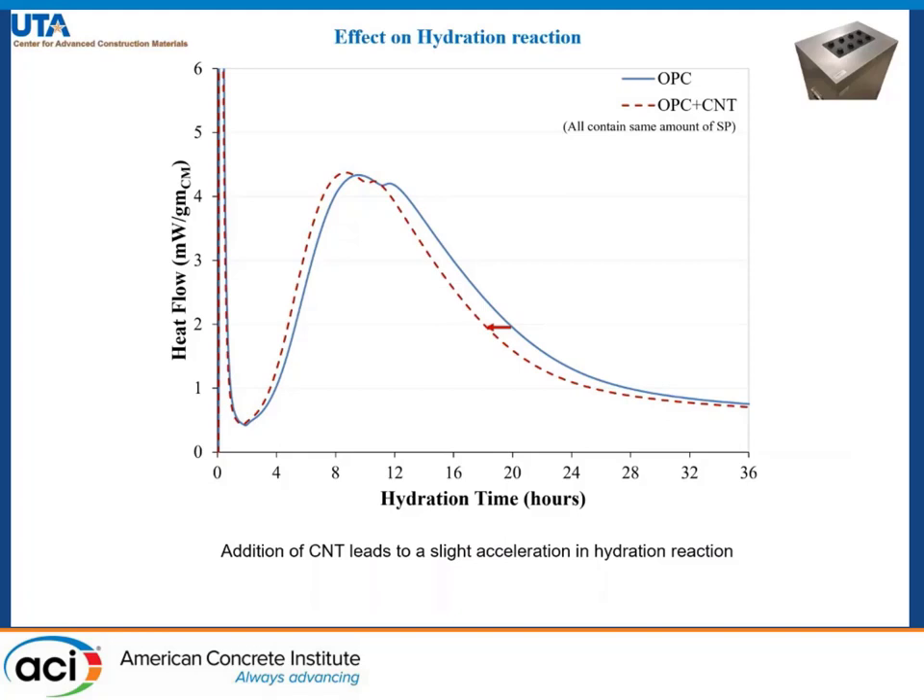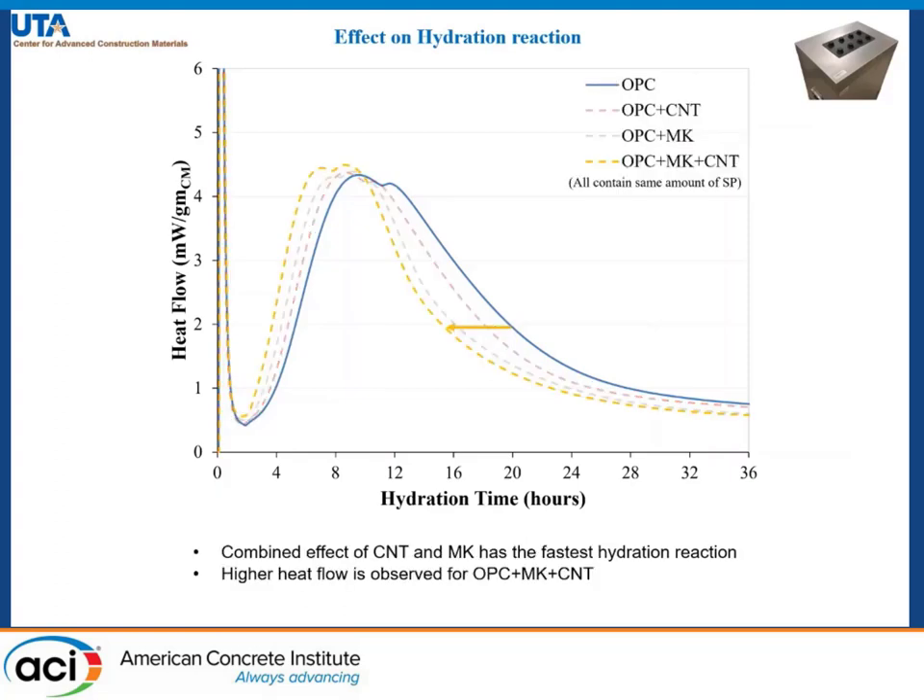The addition of well dispersed carbon nanotubes leads to a slight acceleration. An important thing to note is that all of the paste samples contain the same amount of superplasticizer. Metakaolin and CNT together have the fastest hydration reaction and also the higher heat flow.